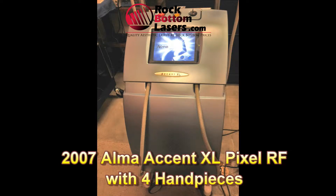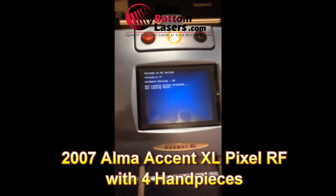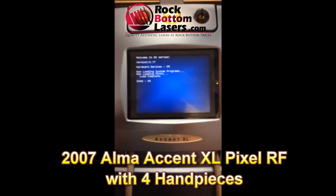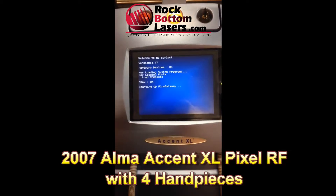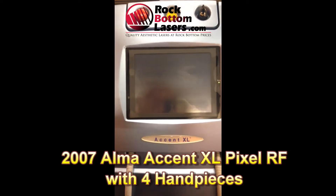Hi guys, Vin Wells here with rockbottomlasers.com. What I'm featuring today is a 2007 Alma Axan XL with four hand pieces: the Unilarge, Unipolar, Bipolar, and the Pixel RF.